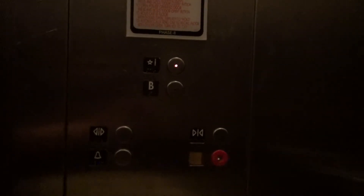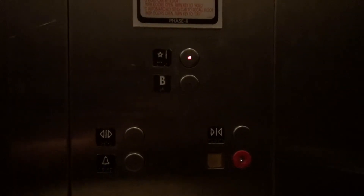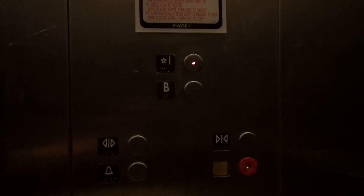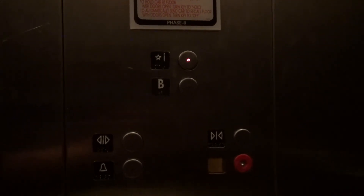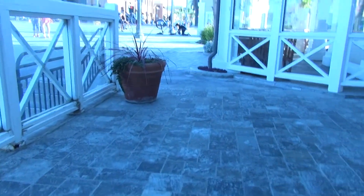Here we go. It's dark, door closed. Let's see how it takes this motor — there you go. The door closed. Okay, that just went over the level, and I guess that's it.